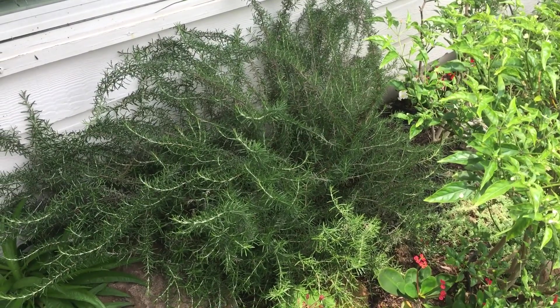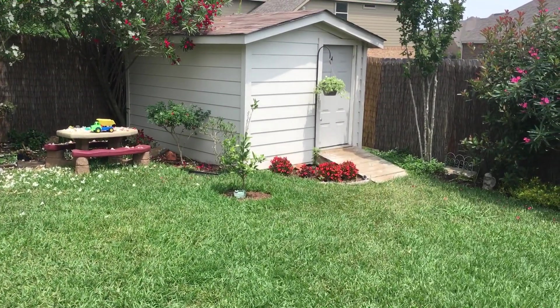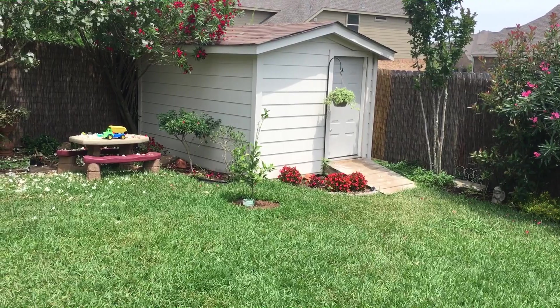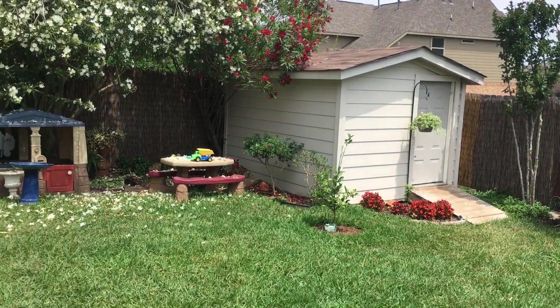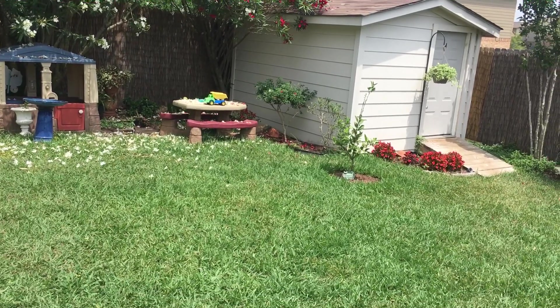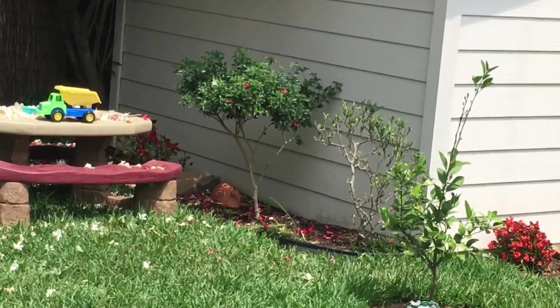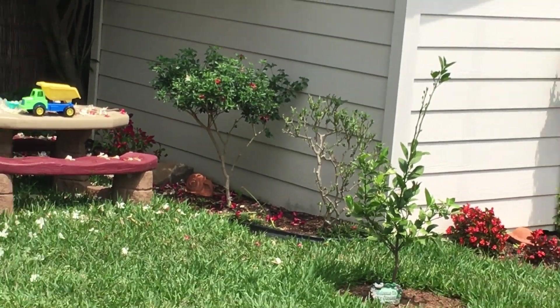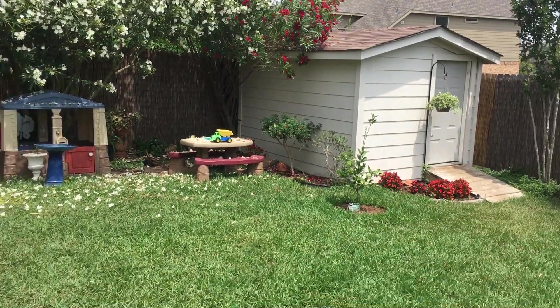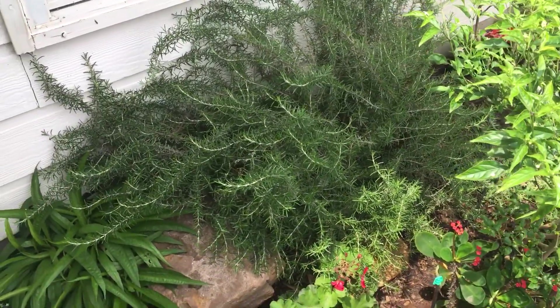That first one, the foxtail, started over there in the corner — sorry, behind the lemon tree. That little baby tree right there on the corner. I have a pepper plant on there right now. That corner of the shed didn't do well. I don't know when I moved it over here, and it stayed.